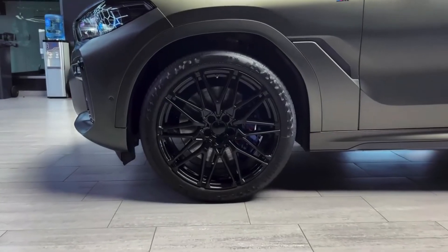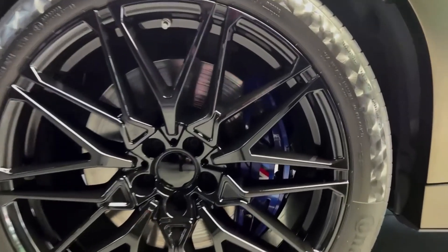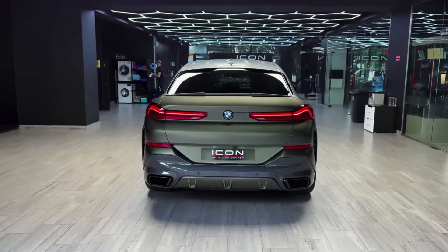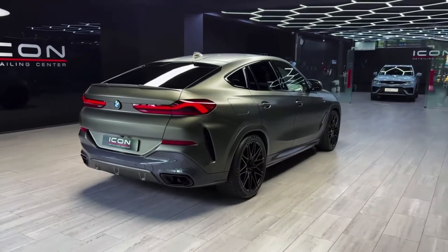A twin-turbo 4.4-liter V8 drives the X6M. With the Competition package, it produces 617 horsepower. A dynamic all-wheel drive system is fed by an 8-speed automatic transmission.